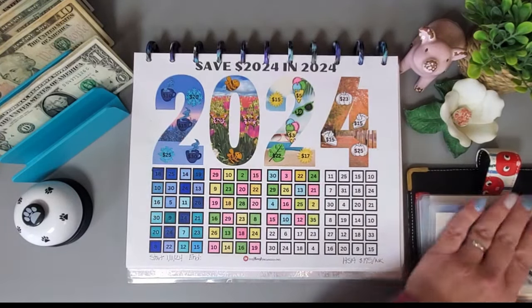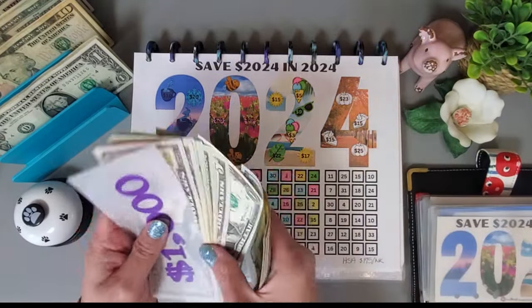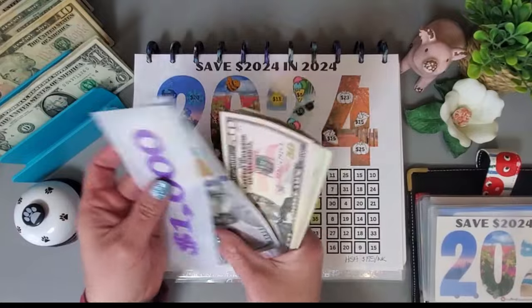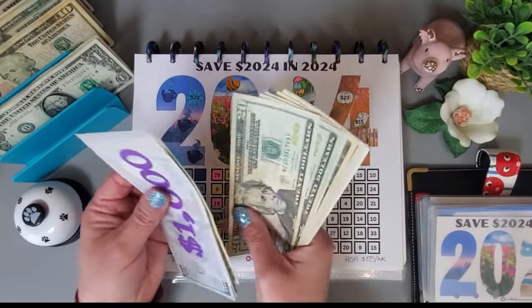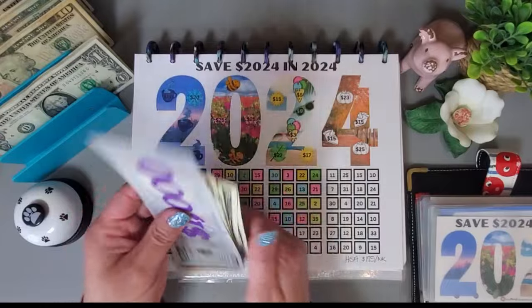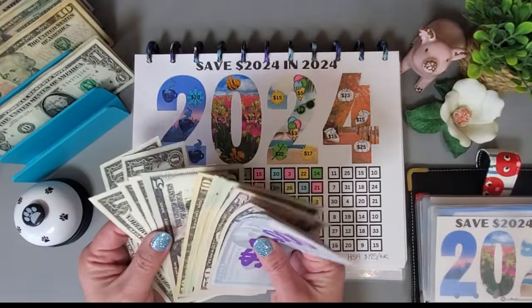All right, that's all colored in. Let's add the money in — we have a total of $1,385 in this challenge.